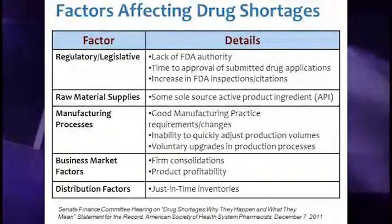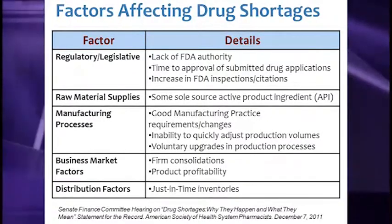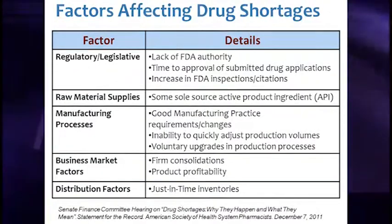Bernadette did a great job explaining the factors affecting drug shortages. To reiterate, it is a multi-factorial problem — not one problem with many factors contributing to it. The main cause for a certain drug shortage will differ depending on the drug you're talking about, so it's not one size fits all.